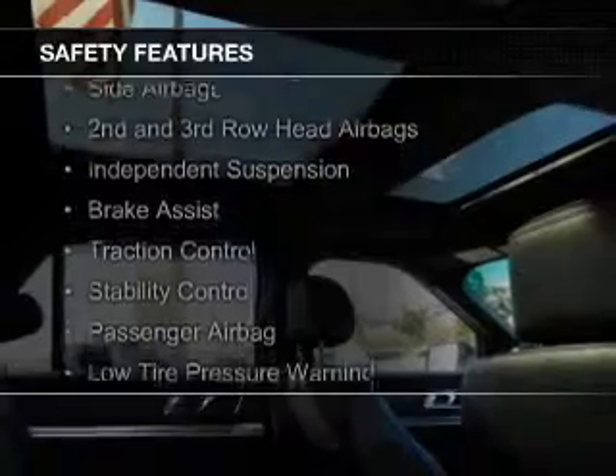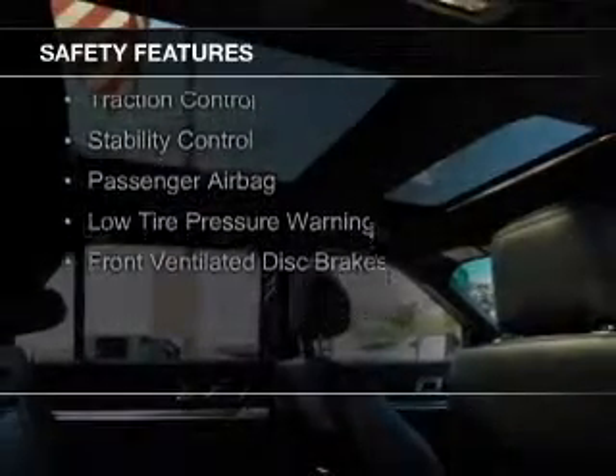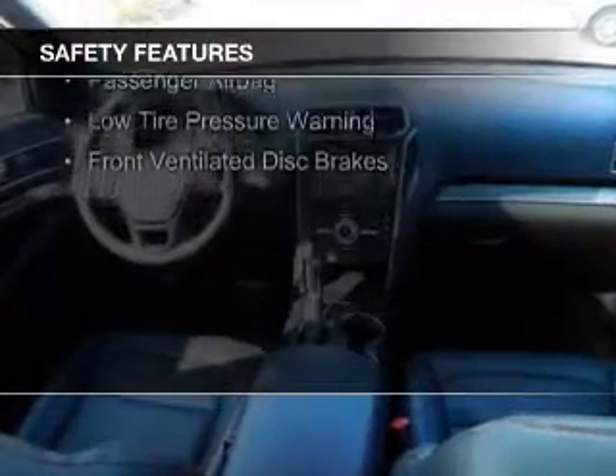Curtain head airbags, side airbags, second and third row head airbags, independent suspension, and brake assist.